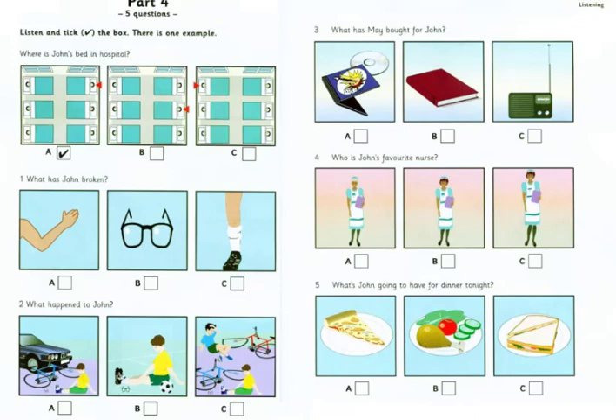3. What has May bought for John? Is it very boring in hospital? Well, it's OK, because I've got some books to read. Here's a CD for you to listen to. Oh, thanks. I heard this on the radio. It's great.